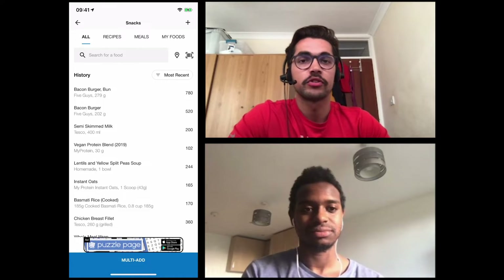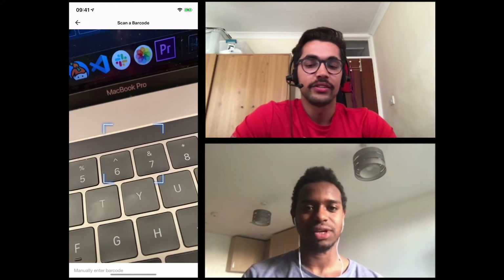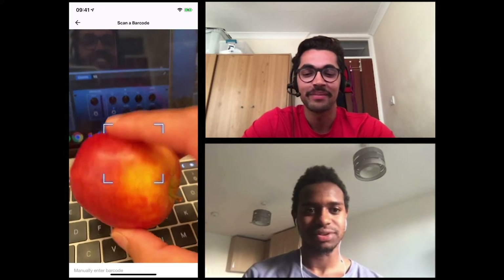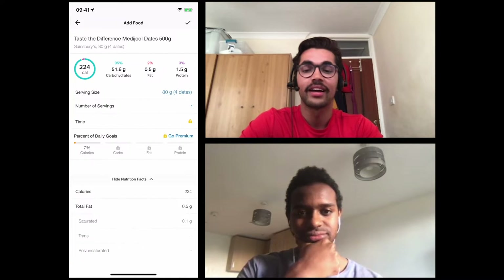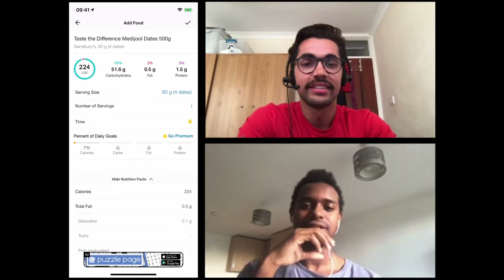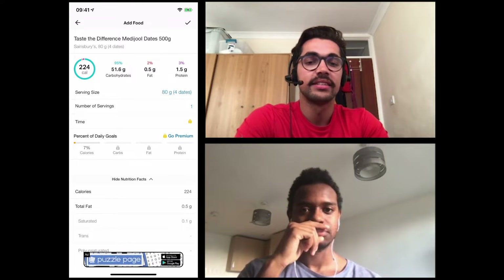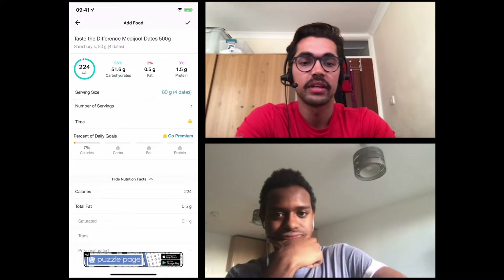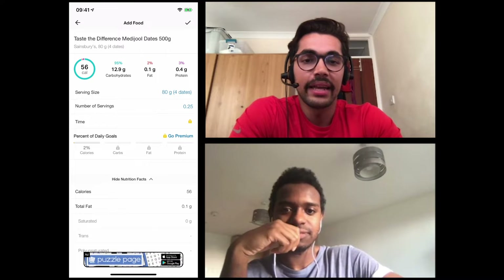Now let's try the scan feature — I've got this pack of medjool dates. I scan the barcode and it picks it up nicely. You've got number of servings and serving size of four dates — I checked the back of the pack and it's correct. Let's say I have one date, so I put the number of servings as 0.25. That's quite fiddly but it works — I add it and it's there.